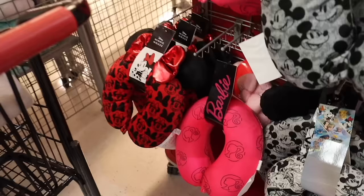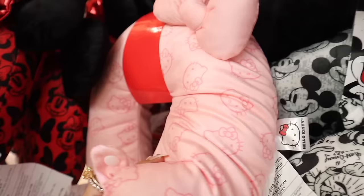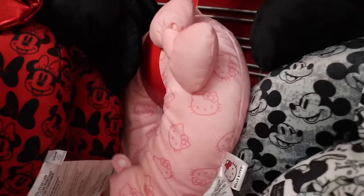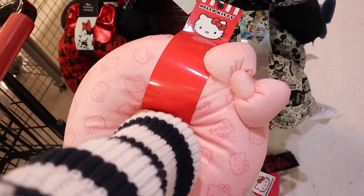Of course I need to share the Hello Kitty travel pillow too — you're going to love it. It's that light pink color with the cutest bow and Hello Kitty all over it. This one is also thirteen dollars. It's obviously more popular, and I can see why because of the really cute bow. I really hope you find these in store too — it would make an amazing gift.